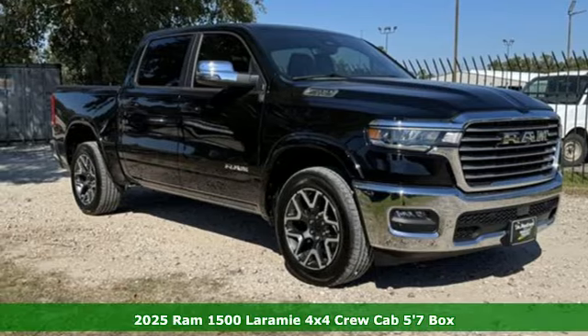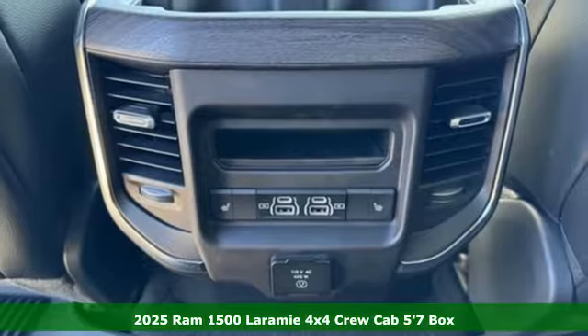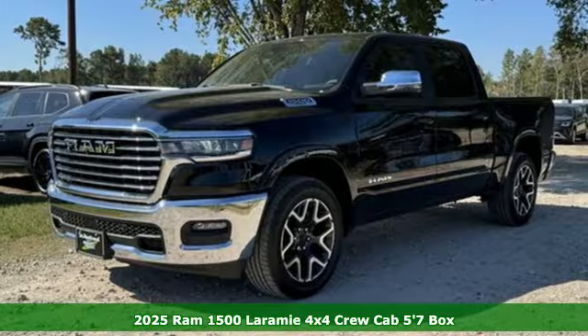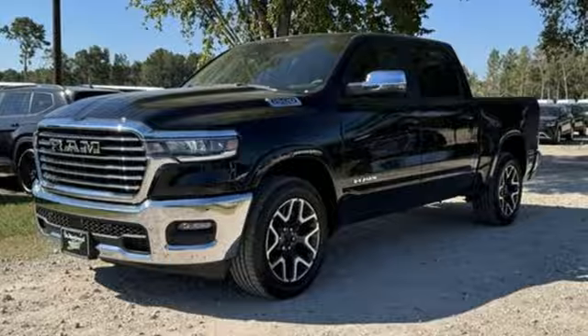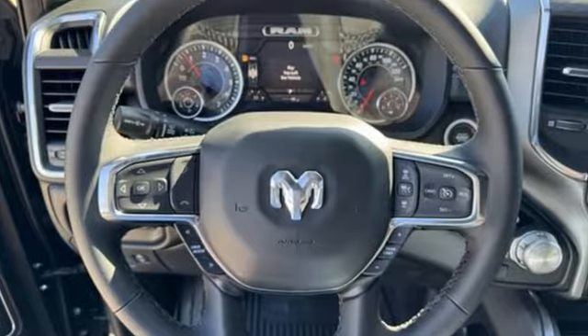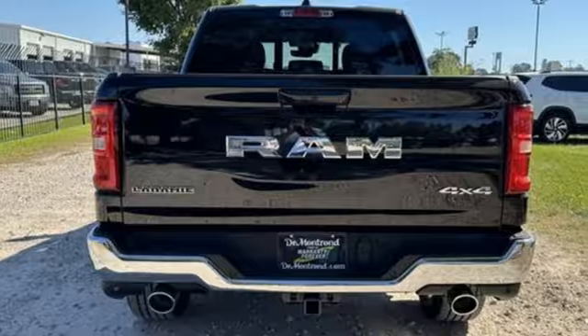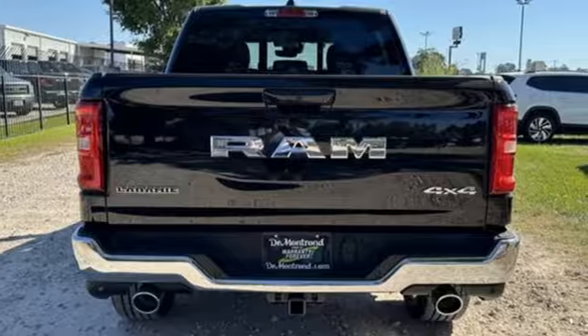Here's a new 2025 Ram 1500. With superior performance and legendary hauling and towing capacity, this Ram 1500 is the one tool that can master any job you throw at it. It comes nicely equipped with features you'll love: twin-turbo i6 engine and four-wheel drive.